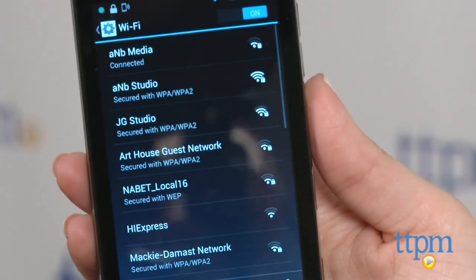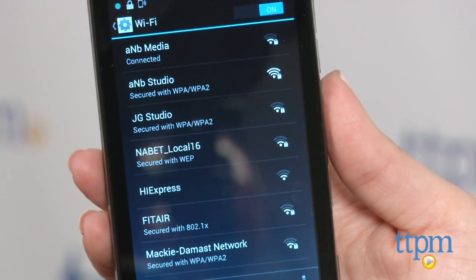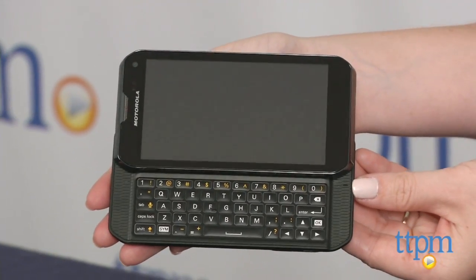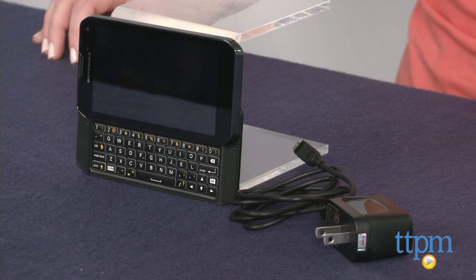The option to purchase voice and data passes is very helpful though. For parents who want to give their children a cell phone but are concerned about the cost, this Android phone from Scratch Wireless is a great option. It's for ages 12 and up, and to see more great electronics like this every day, subscribe to our YouTube channel and visit TTPM to find the best online prices and availability.